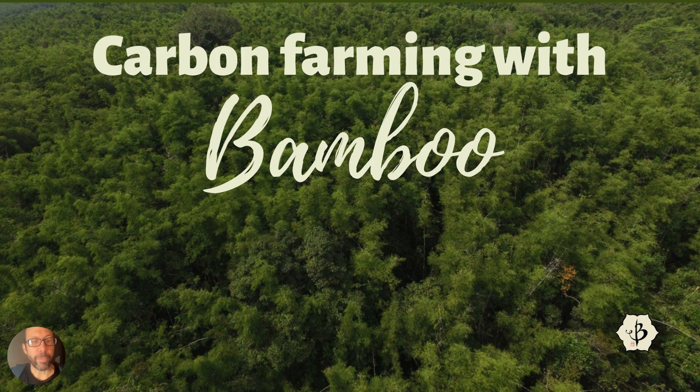Carbon farming with bamboo, and carbon farming in general, are super interesting topics these days. That is primarily because of the climate situation we are in, which is directly related to the abnormally high levels of carbon dioxide in the atmosphere.